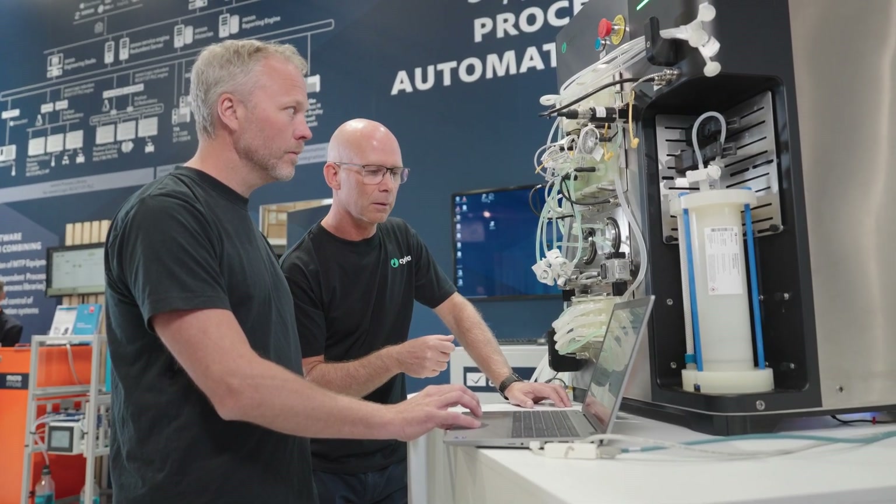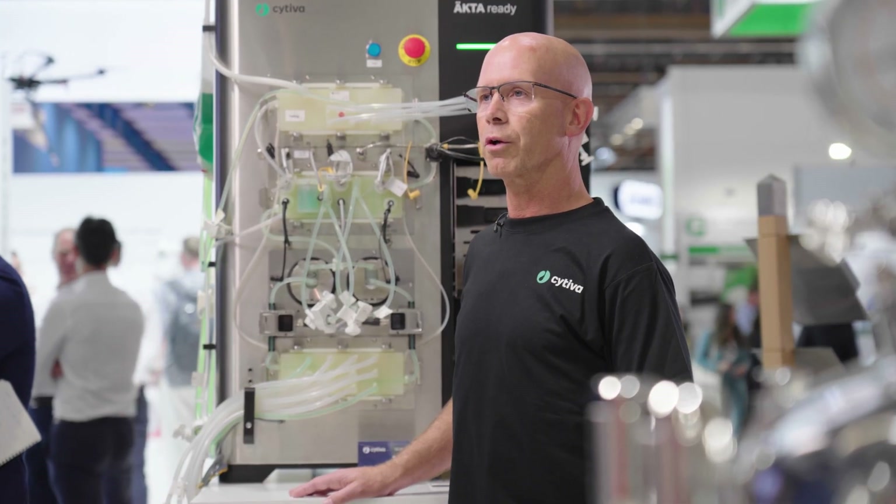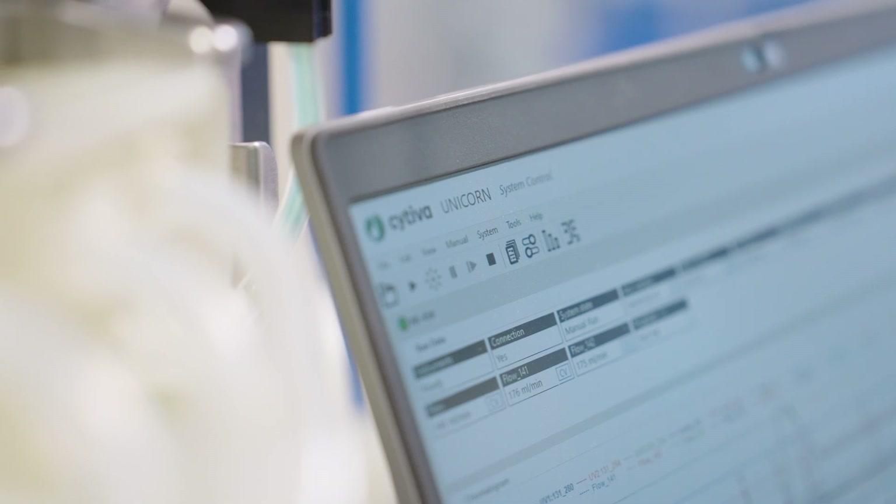We are still developing this MTP functionality, but our goal is to have something ready next year, hopefully. We have our software called Unicorn, and together with Coupa Data we have this collaboration to make MTP functionality available in the near future.